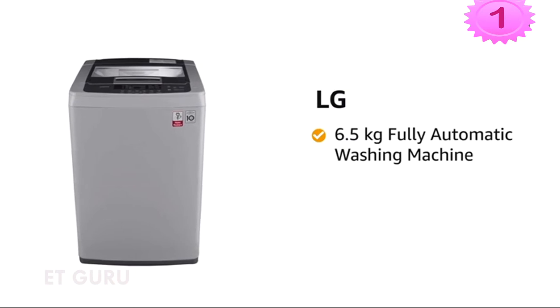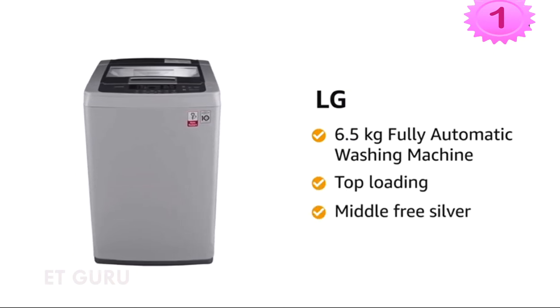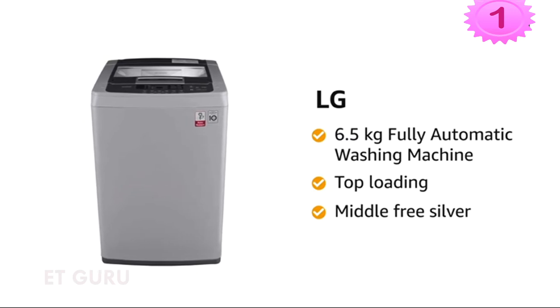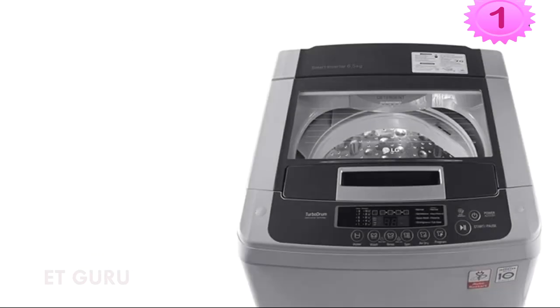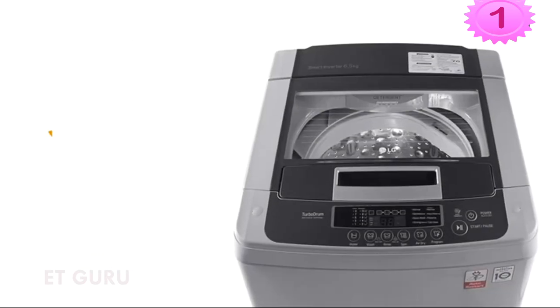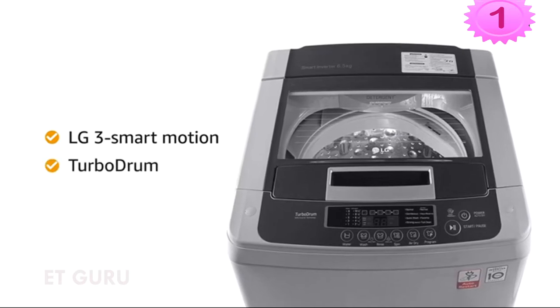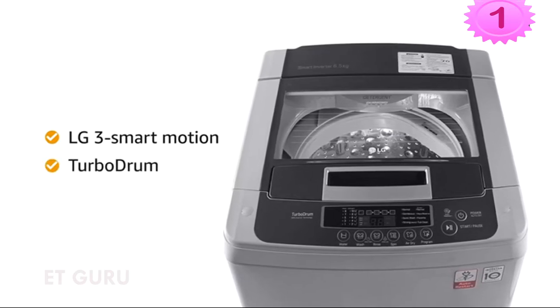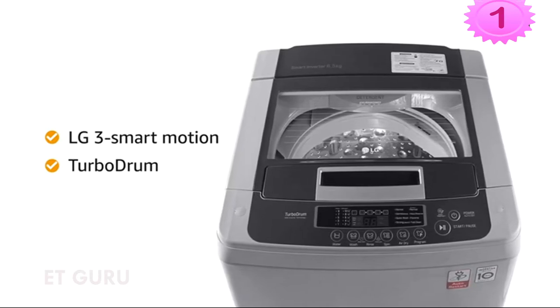Presenting the LG 6.5kg fully automatic top-loading washing machine in middle-free silver color, suitable for families with 3 to 4 members. This washing machine is also available in a 6.5kg 5-star variant. It comes with LG 3-star motion and turbo drum that allows the drum to move in the opposite direction of the pulsator for an efficient, tangle-free wash action that removes all kinds of stains.